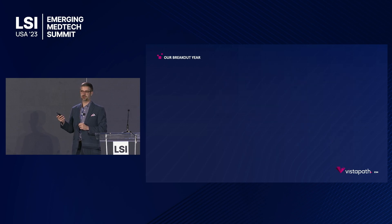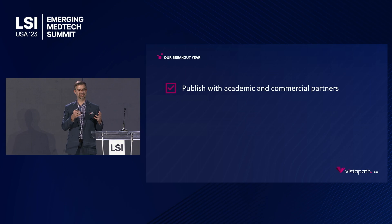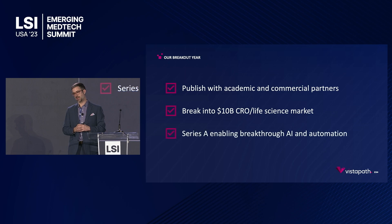That's our checklist for 2023. One: we'll be publishing with our academic and commercial partners over the coming months — hope you check those out when they come out. Two: we're breaking into the $10 billion CRO and life science market. We've already done customer discovery, and our product fits into those workflows today without any significant revisions. Three: doing a Series A to enable further automation and really own the entirety of the histology lab — that is the goal of Vistapath — while showing new insights and breakthroughs in how we use AI to assess tissues in pathology labs.